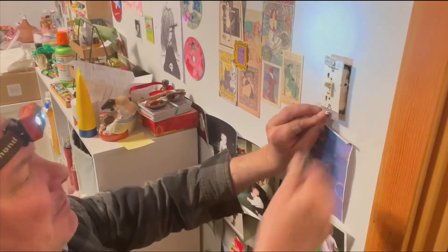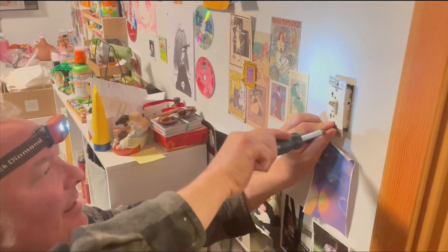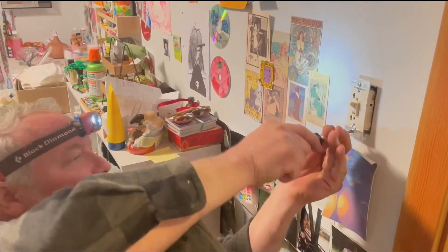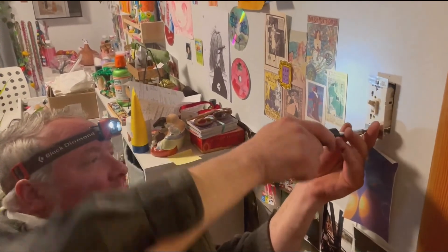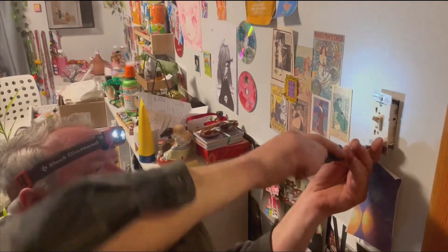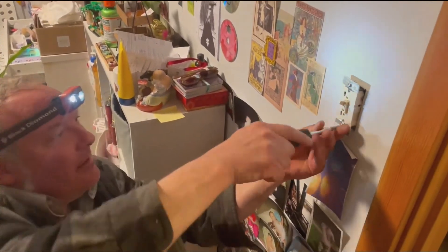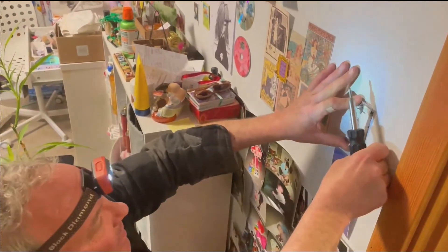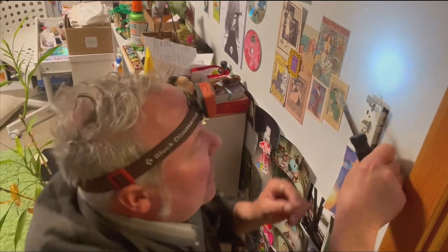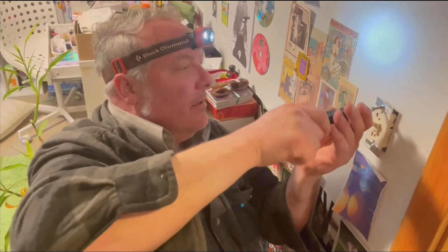There we go — we shove it in. It's the righty-tighty lefty-loosey technique. You want to make sure that your switch is nice and straight and not cattywampus.